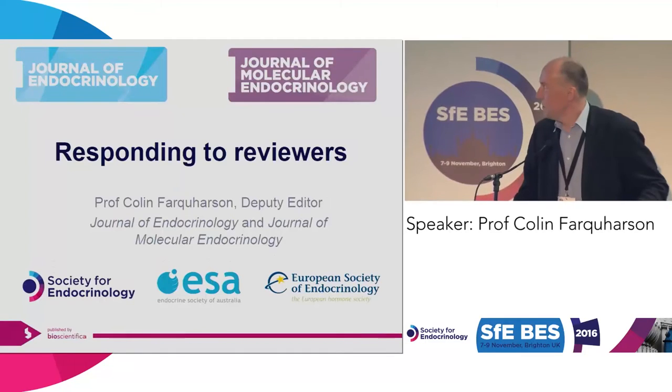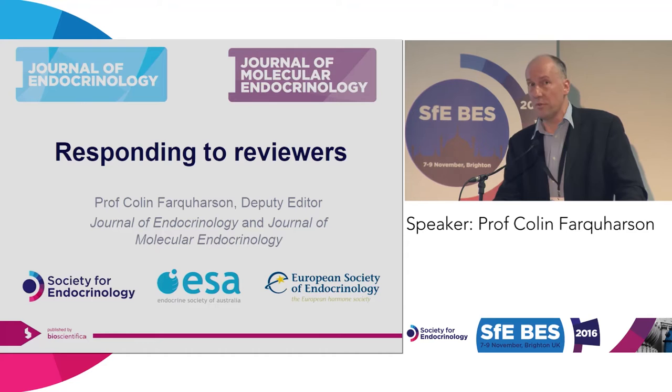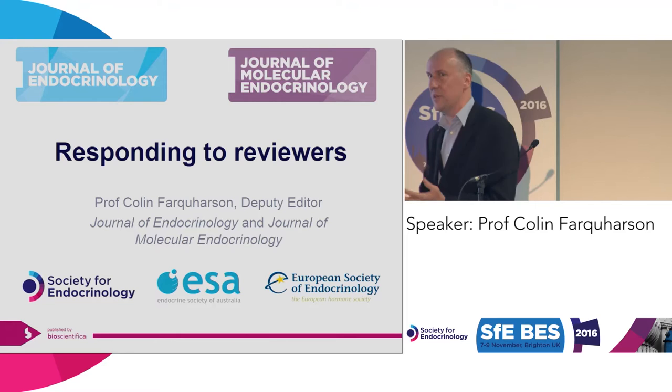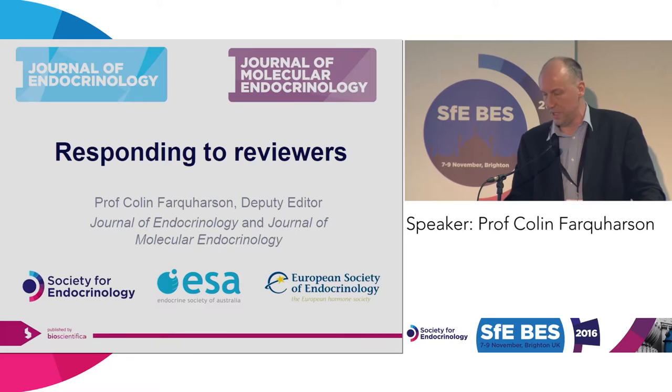I am deputy editor of two journals, the Journal of Endocrinology and the Journal of Molecular Endocrinology, which are both run and owned by the Society for Endocrinology. Although you can submit your papers and reviews to all journals, we would hope you would at least think about these two journals when you think about publishing your top research. So this is the angle I'm coming from.